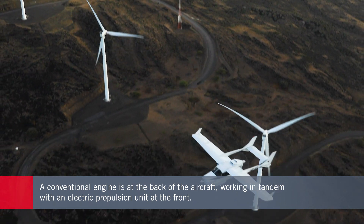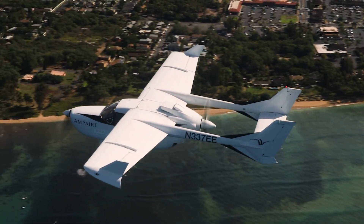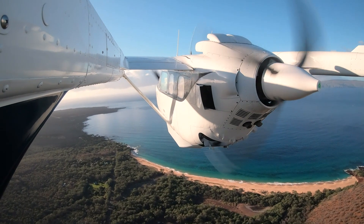The electric eel has a 300-horsepower piston engine at the back and a 160-kilowatt electric power unit at the front of the aircraft. Ampere estimates that it will consume around 40 to 50 percent less fuel than standard Skymaster aircraft and have less carbon emissions too.